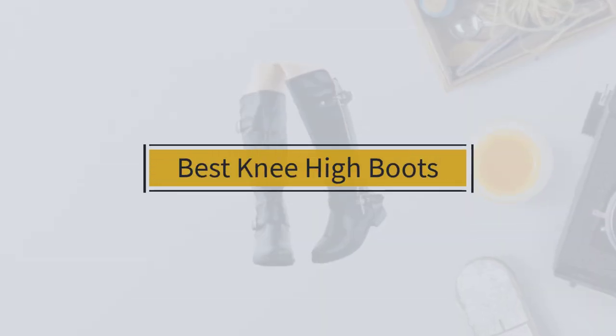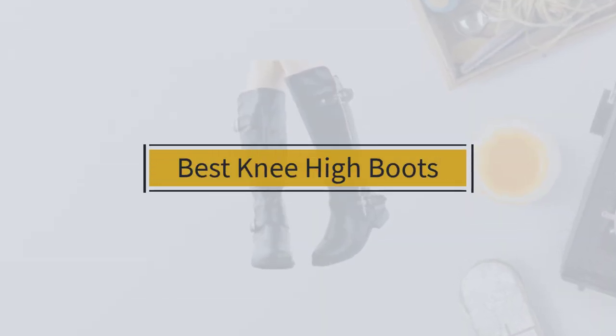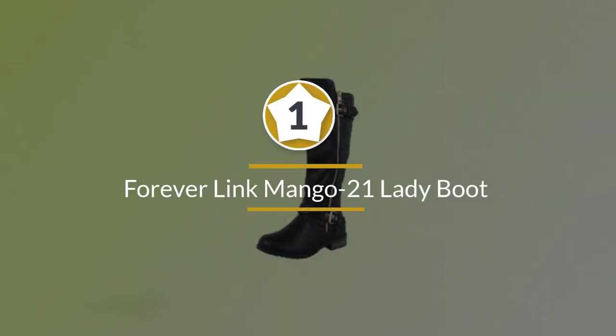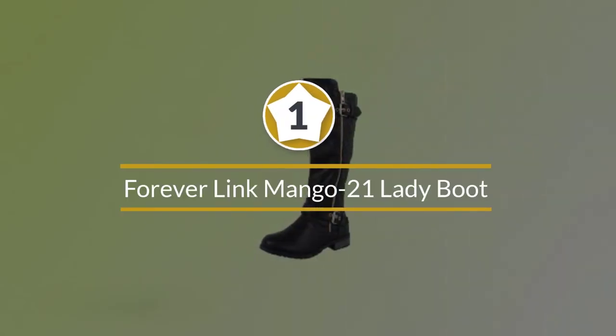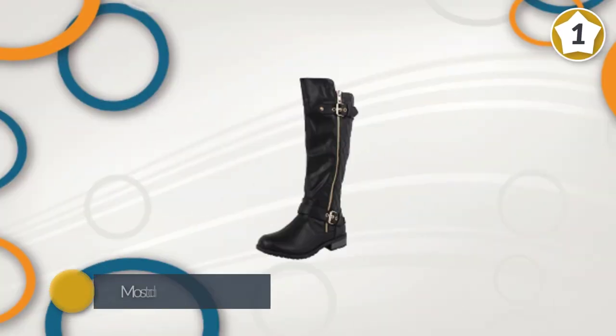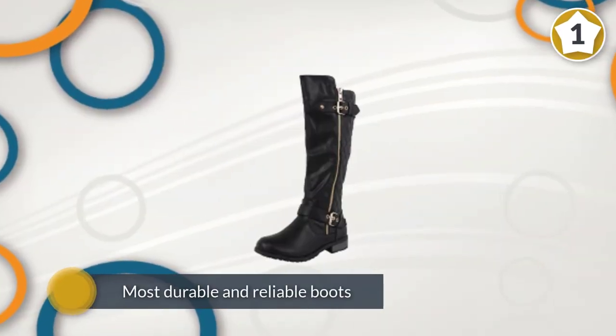If you're looking for the best knee-high boots, here's a collection you've got to see. Let's get started. Number one: the Forever Link Mango 21 Lady Boot. The Forever Link Mango 21 Lady Boot is a highly affordable boot.